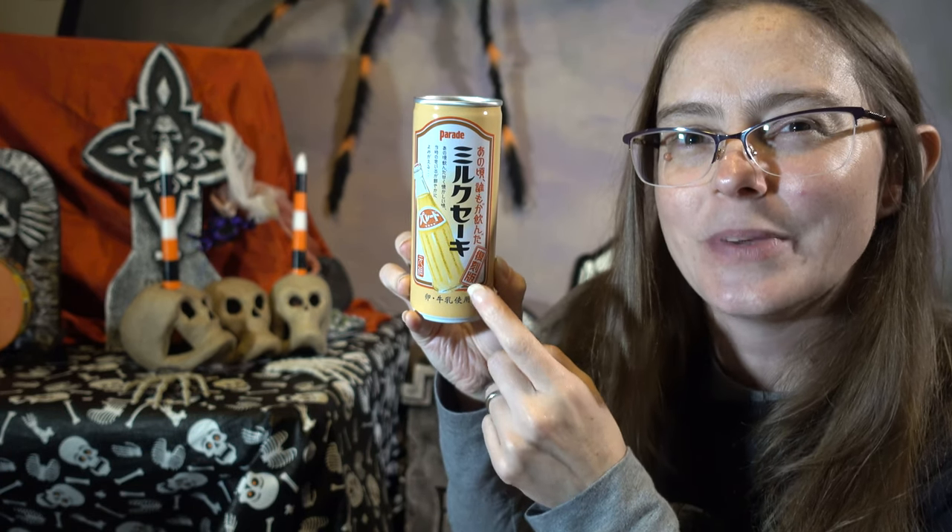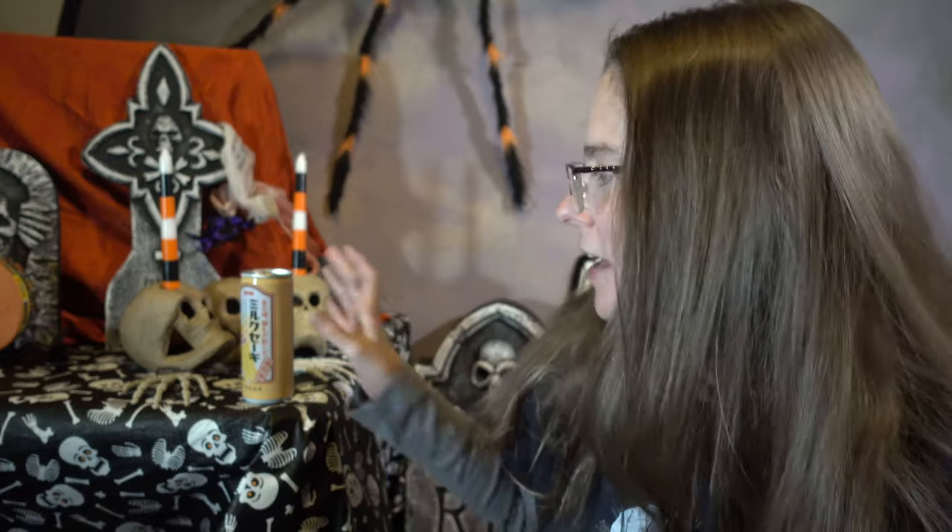This one here is a parade milkshake, so I'm excited — I had a milkshake drink while I was in Japan. Not this one, a different one, and it was good, so I'm hoping this one's similar. Since this video is so late, I'm only gonna try a couple things, and the first one is gonna be the milkshake.